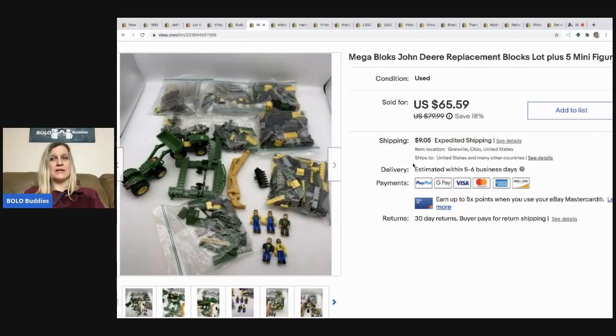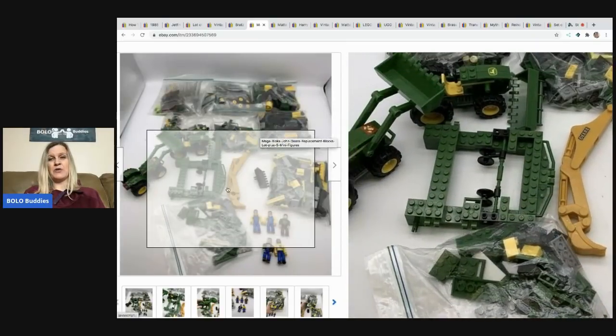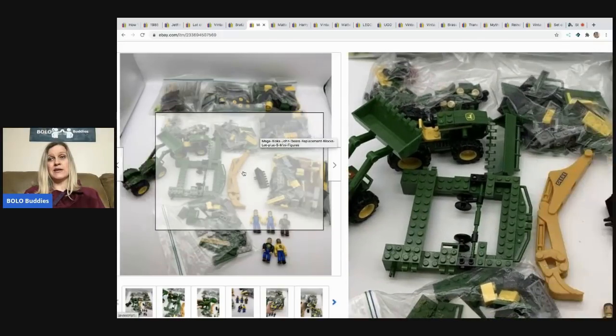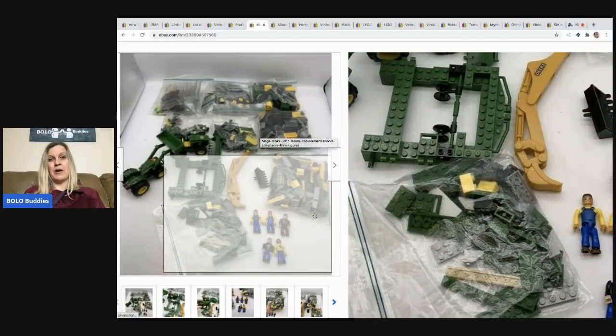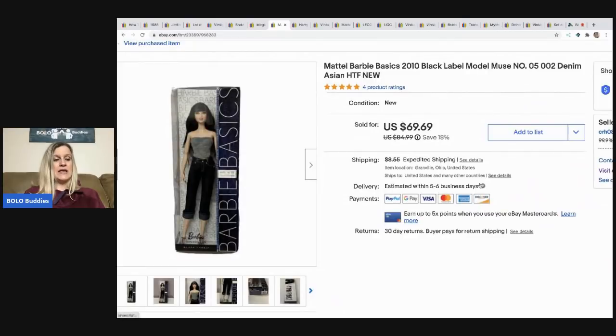The next items are Mega Bloks John Deere replacement blocks with mini figures. These came from a huge lot of Mega Bloks I picked up at a garage sale. The John Deere pieces were bagged separately, and I pulled some bigger pieces from the tote and lotted them up as replacement parts since I had no idea if anything was complete. I had about $3 in this and sold it for a best offer of $50, buyer paid shipping.